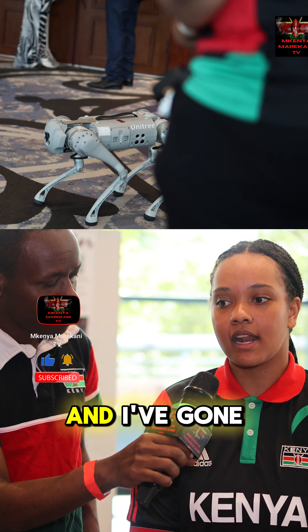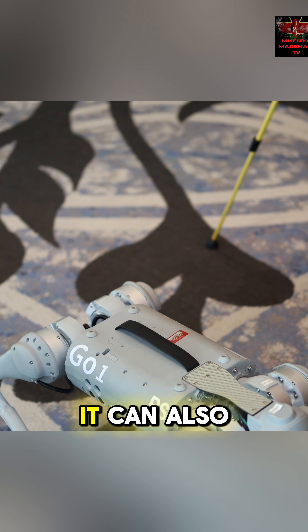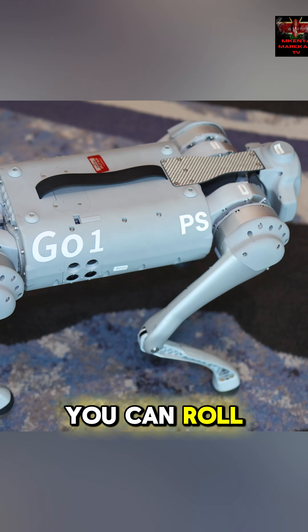So let me ask you, did you put this thing together yourself? No, I didn't. I ordered the dog from online and I've gone in and written the coding for the dog.